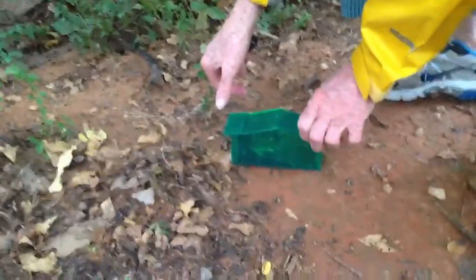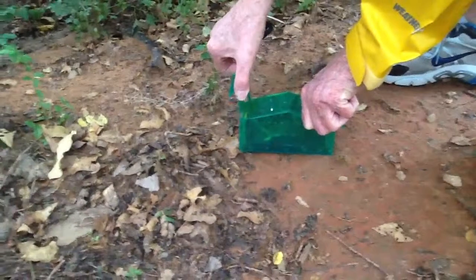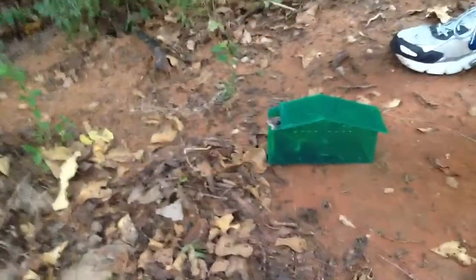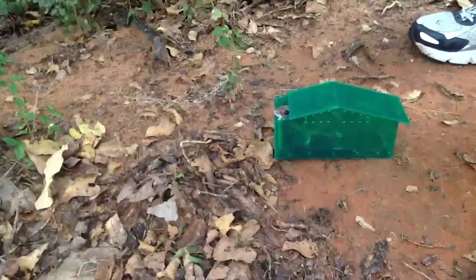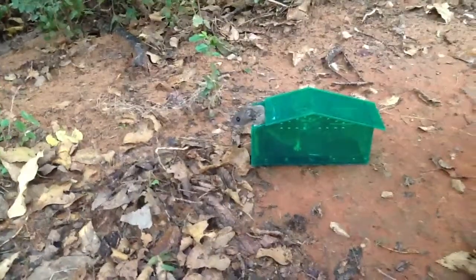This is Dean letting our little mouse go from our pantry. There he goes. Look at him. Go on, baby. Go on. He's just looking out — he doesn't want to leave.